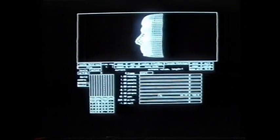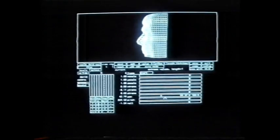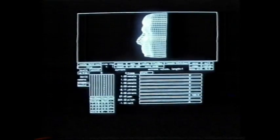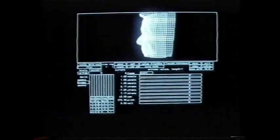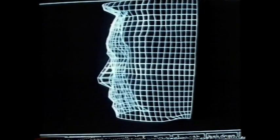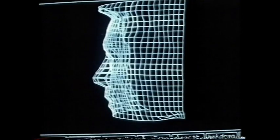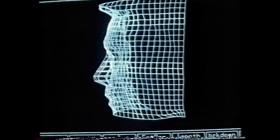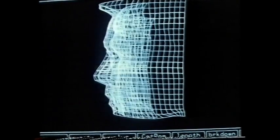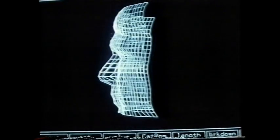Once they had the models, they could start thinking about doing the interpolation. The first thing was to align the different heads together. You can toggle between Spock and Bones to see what each looks like, and then display them both together to check whether their noses and eyes align. It's important to have the patches consistent for interpolation.